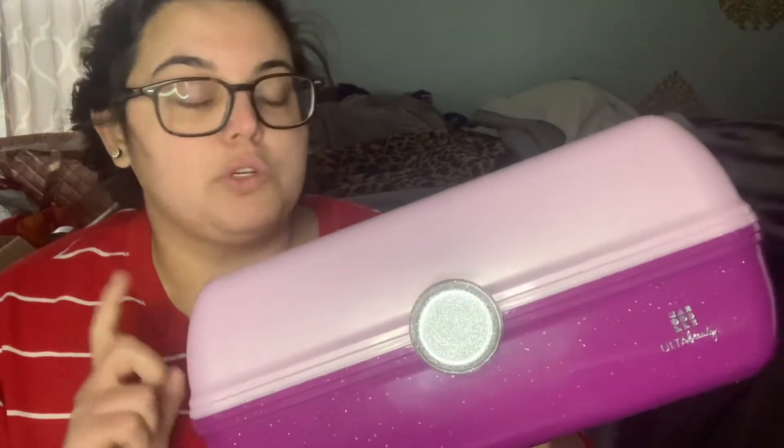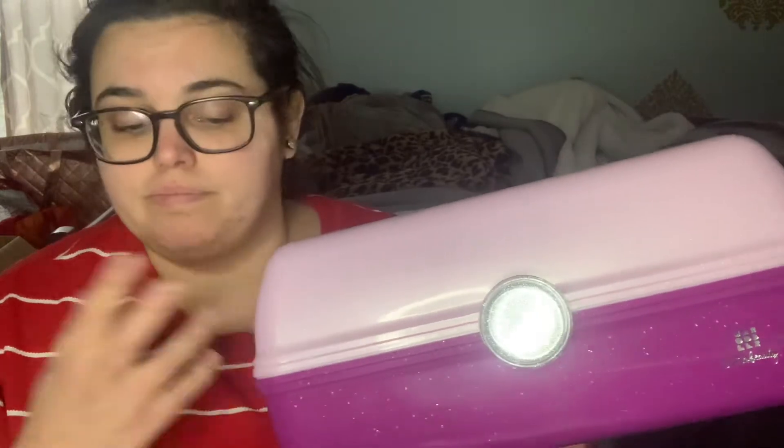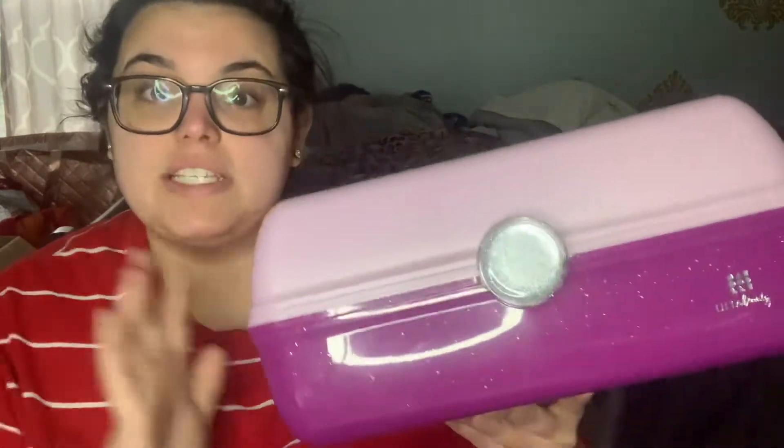I am super excited — Ulta was selling a caboodle for $19.99 filled with makeup. I'm going to save the best for last. This totally reminds me of my childhood, very 90s. I used to have one with little kitty makeup and one with my Barbies.